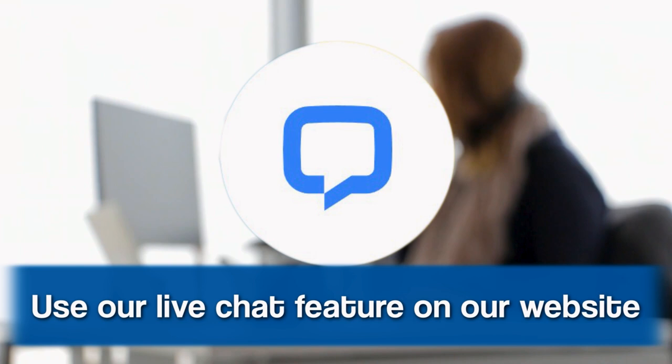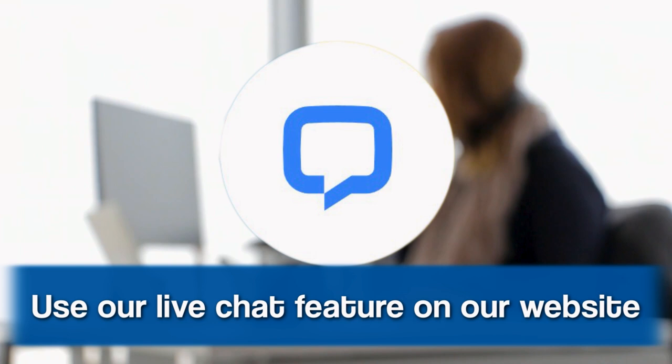If you have any questions or want to learn more about Jonathan Lewis or Michael Nicholas, you can chat online with a qualified expert at furniturefair.net. You can stop in and schedule an appointment, or you can just stop in and ask to see the Michael Nicholas.